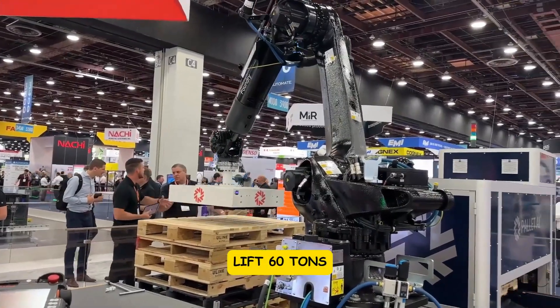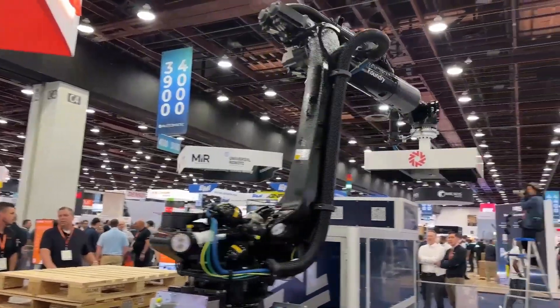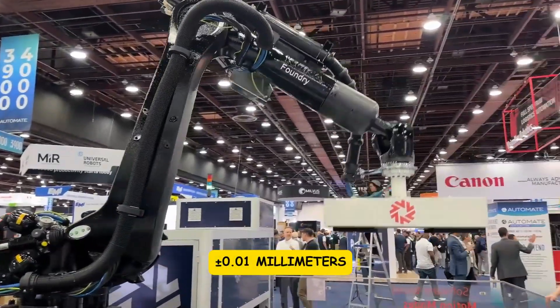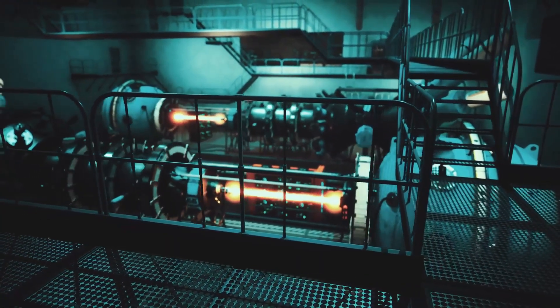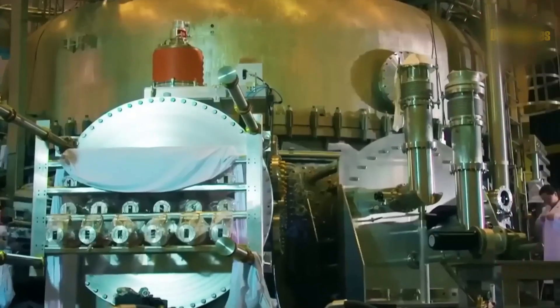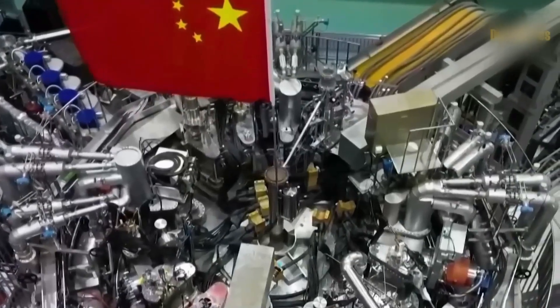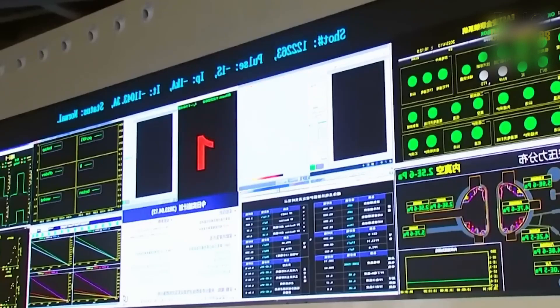The main robotic arm can lift 60 tons with vertical accuracy within just 4 millimeters. The smaller arms can move components with a precision of plus or minus 0.01 millimeters. That level of accuracy allows the robot to perform maintenance that would be impossible for humans or standard machinery. Every movement is calculated, monitored, and adjusted in real time to ensure components are placed exactly where they need to be.